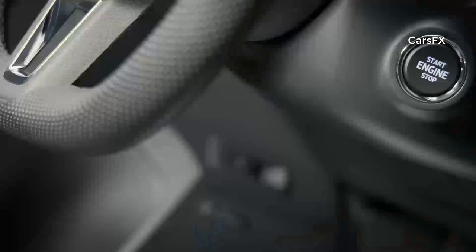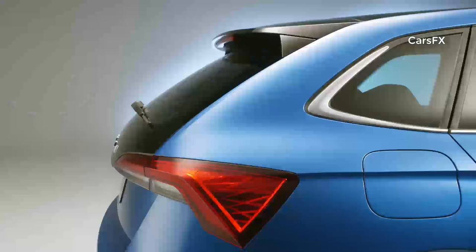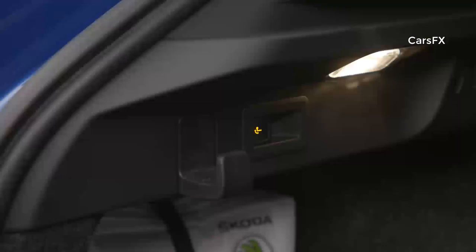The Skoda Scala comes with numerous simply clever features, including for the first time in its segment an electric tailgate with tip-to-close function, and a retractable tow bar which can be electrically unlocked at the push of a button in the boot.